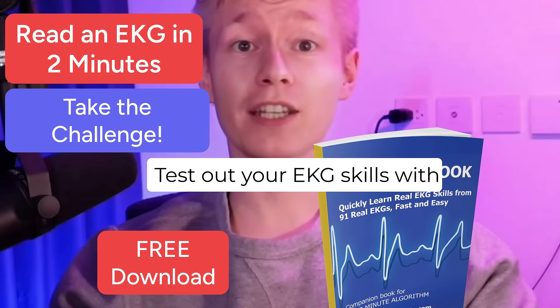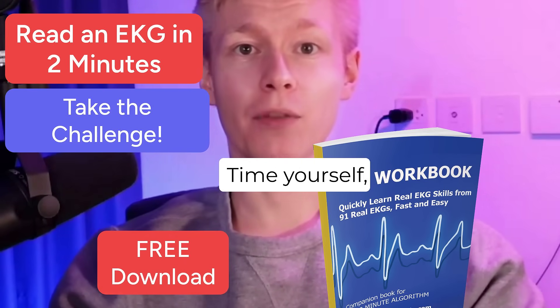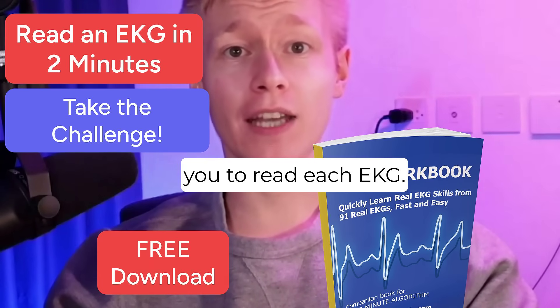Test out your EKG skills with these 91 live EKGs, all from real-life scenarios. Time yourself and see how long it takes for you to read each EKG.